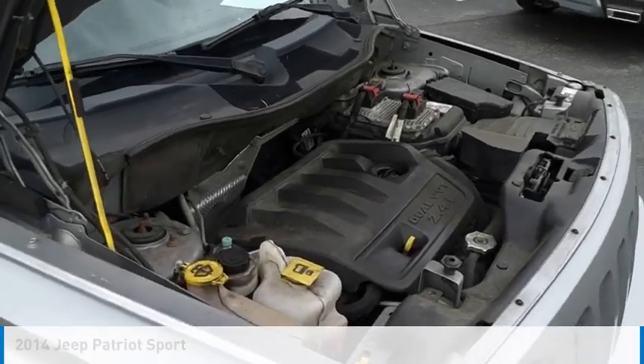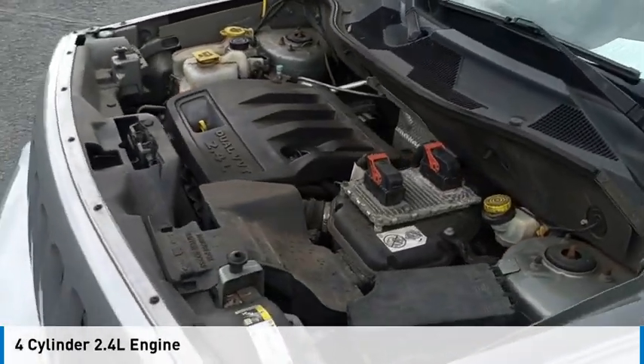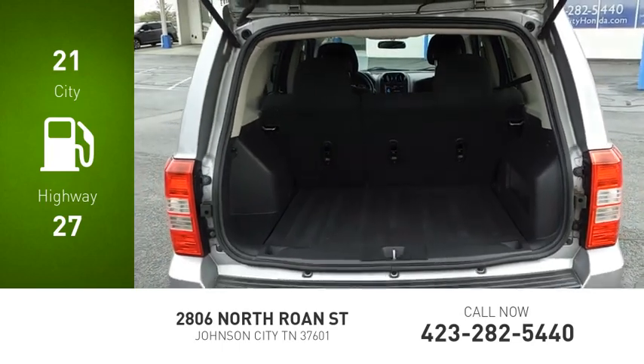This vehicle is powered by a front wheel drive, 4 cylinder, 2.4 liter engine and comes with a 6 speed automatic transmission. Great fuel efficiency saves you money by requiring fewer trips to the gas station.